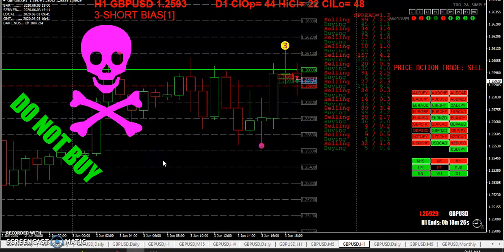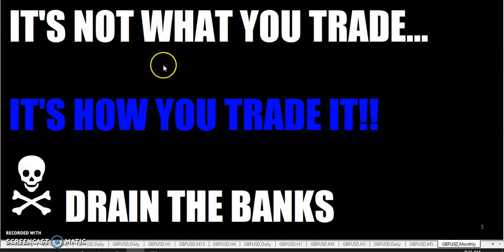That pretty much wraps up the RAT zone, the rat reversal, and how to get in the trade. Just remember: you want to trade in the zone. If you're in the red RAT zone, you only trade short; if you're in the green RAT zone, you only trade long. Remember fellow traders, it's not what you trade, it's how you trade it. Go out there and drain the banks. Don't forget to subscribe and click like — and post a video on other forums like Forex Factory since they love me so much over there. Rumpled One out.